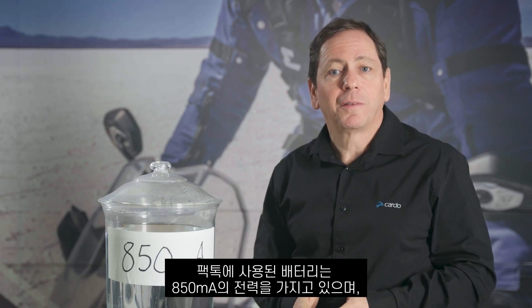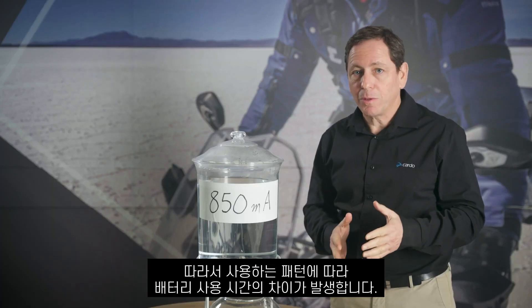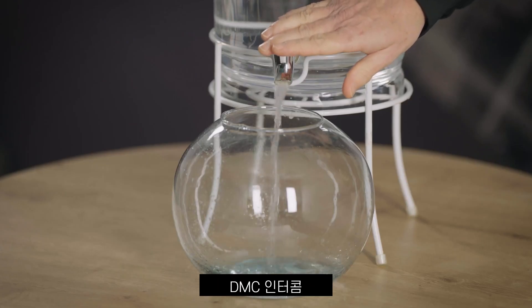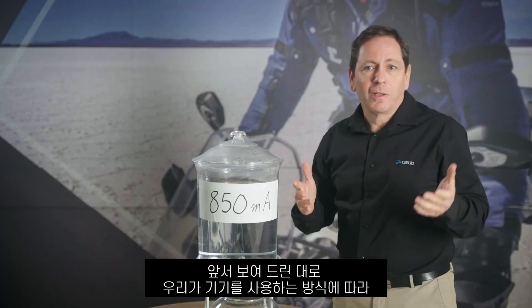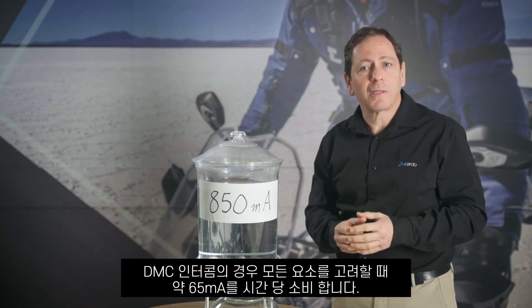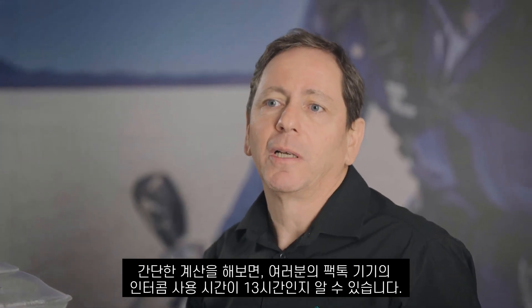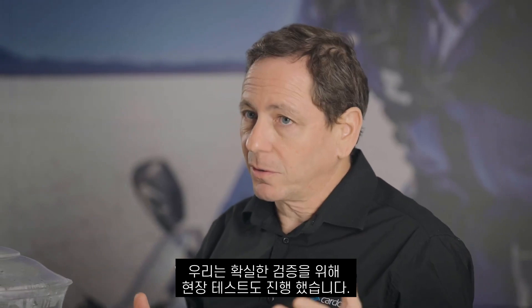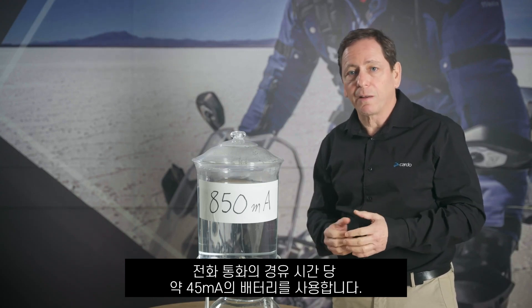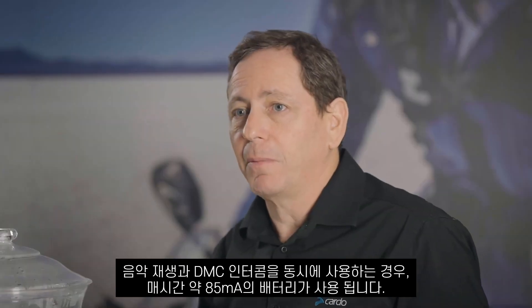Our PackDoc battery packs 850 mAh of power, but what is it good for? Like a water fountain, a battery has a fixed capacity — it's the way we use it that makes all the difference: standby, music playing, DMC intercom, or all of it combined. Eventually, depending on the way we use the communicator, our battery will run out. Each hour of DMC transmission consumes about 65 mAh all inclusive. Do the math and you'll see why we rate our 850 mAh PackDoc battery at 13 hours talk time — we even tested it in the field just to be sure. Playing music takes about 55 mAh per hour, a phone conversation consumes 45 mAh per hour, and merging music replay with DMC conversation consumes a combined 85 mAh every hour.